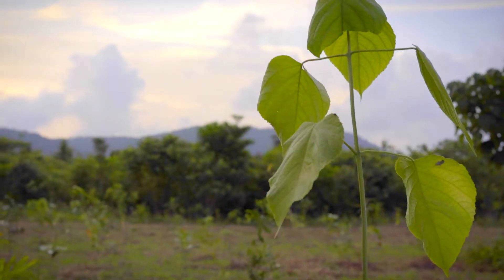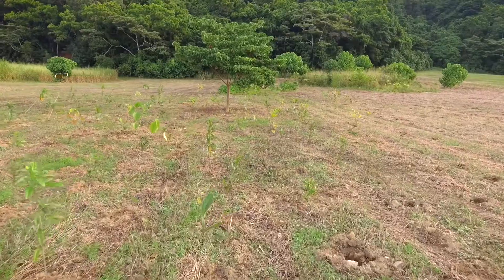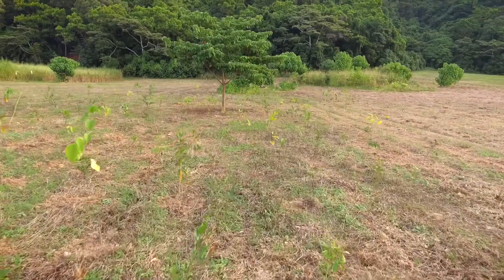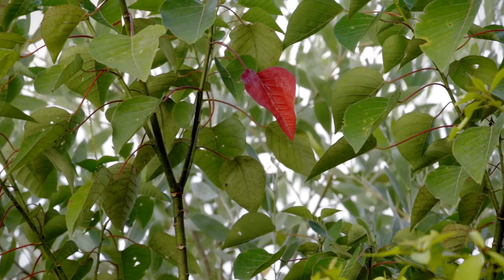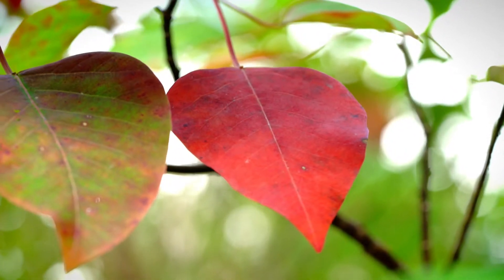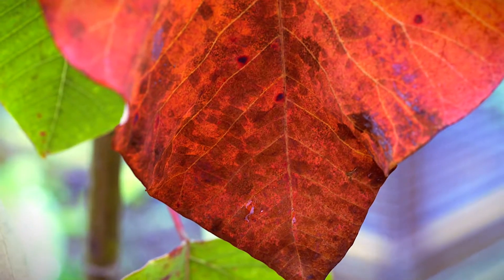It's a fantastic tree to use in reforestation because it naturally loves disturbed sites and it grows up relatively quickly. It has, as you can see, dense amounts of leaves which turn this beautiful red as they're beginning to senesce or die and fall from the tree — hence the Bleeding Heart.